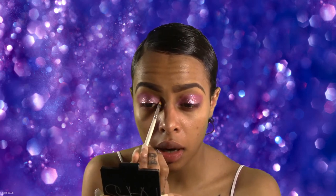Now I'm just going to apply the lightest pink into my inner tear ducts. This is just going to brighten everything up a little bit and add more of a gradient effect to this look.